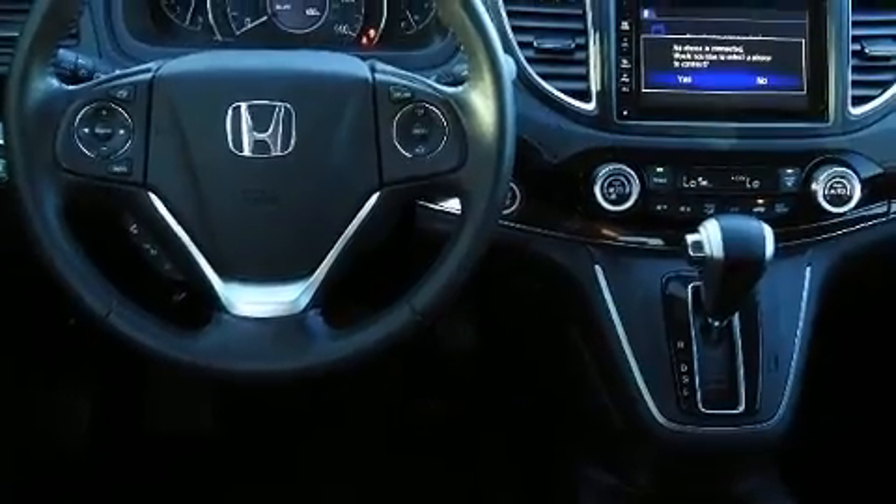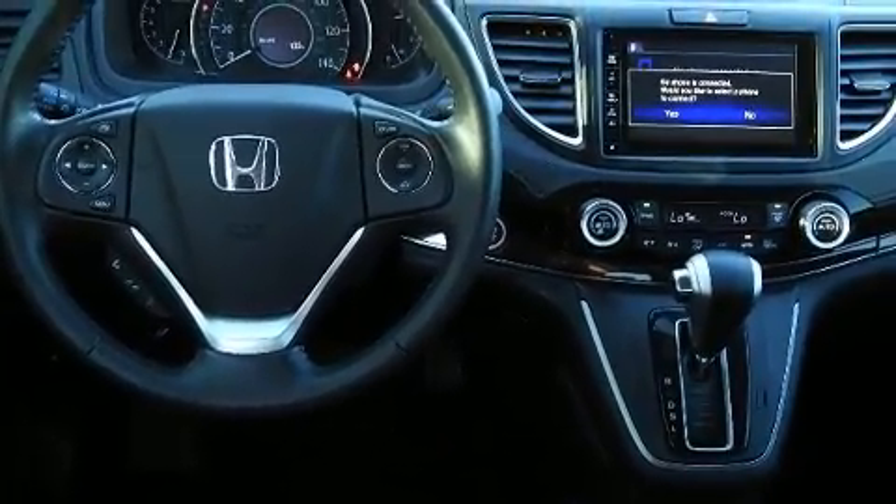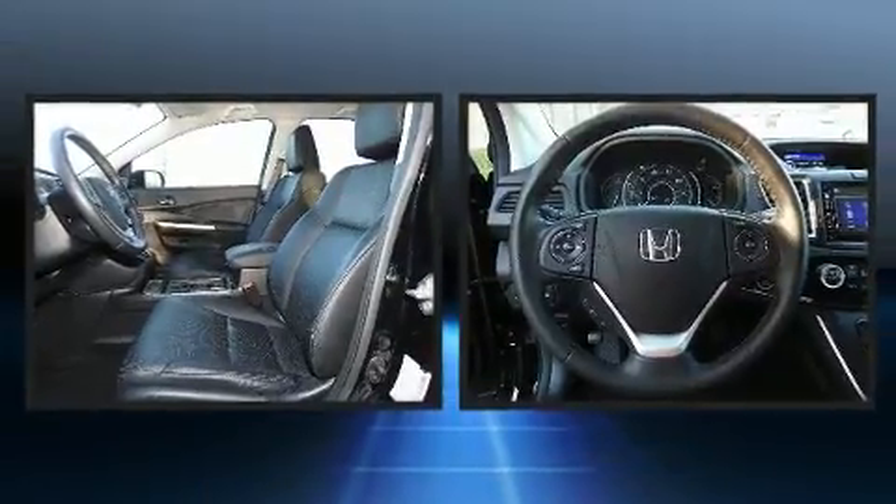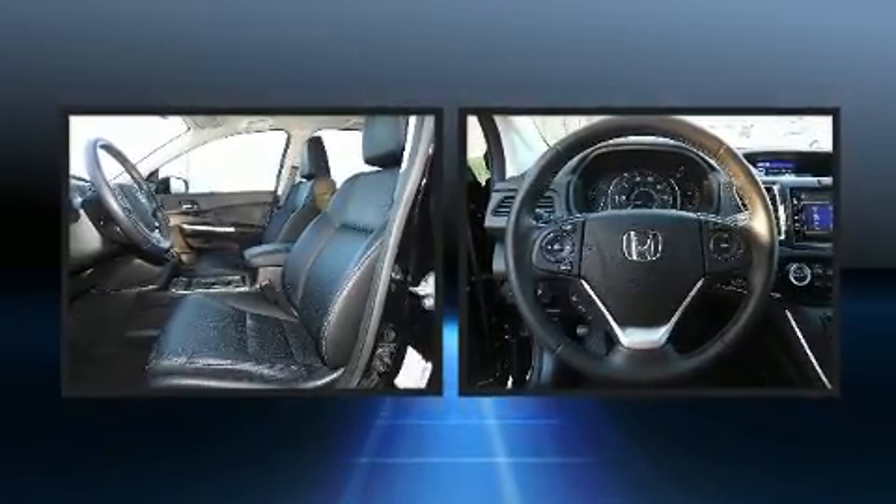For drivers who enjoy the natural environment, a power moonroof allows an infusion of fresh air. Premium sound drives seven speakers, providing you and your passengers a sensational audio experience.